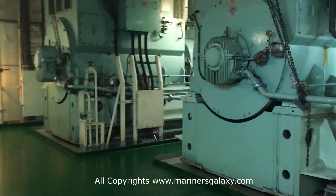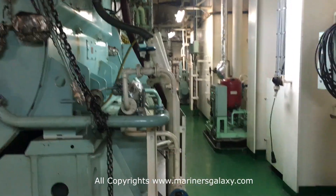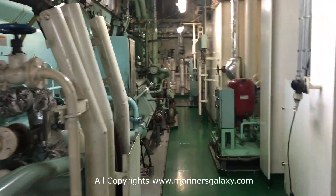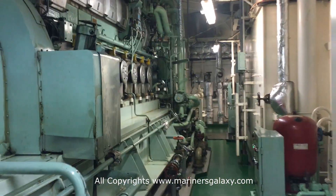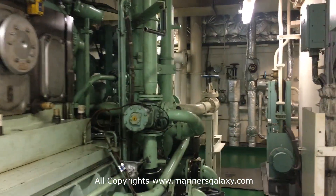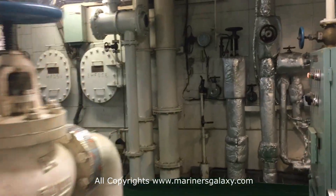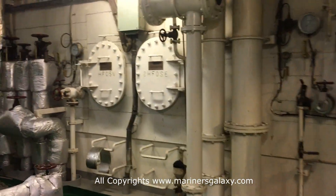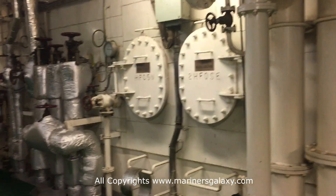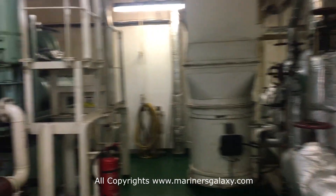These are two additional generators — the big ones. The number of generators running depends on the power requirement. If you have more cargo that needs power, like refrigerated cargo, you have to start additional generators as well. These are the fuel tanks in the front; they carry the fuel required to run the ship.